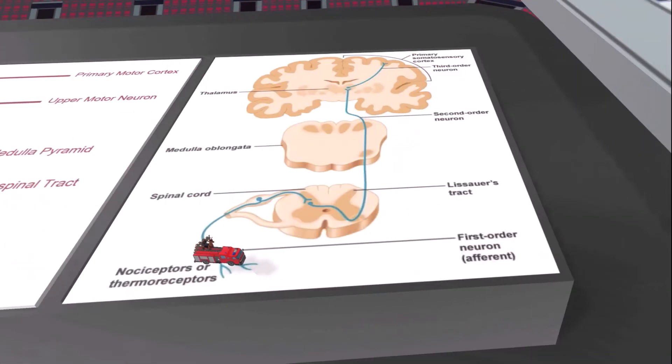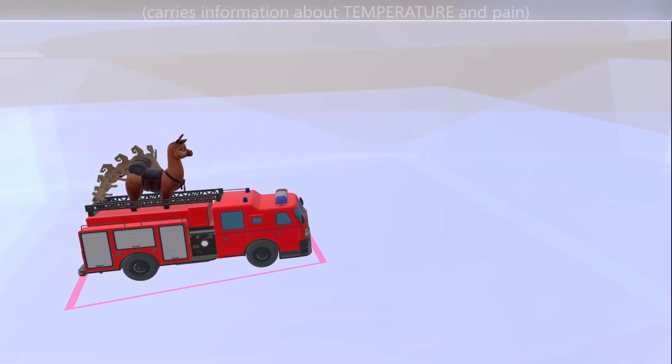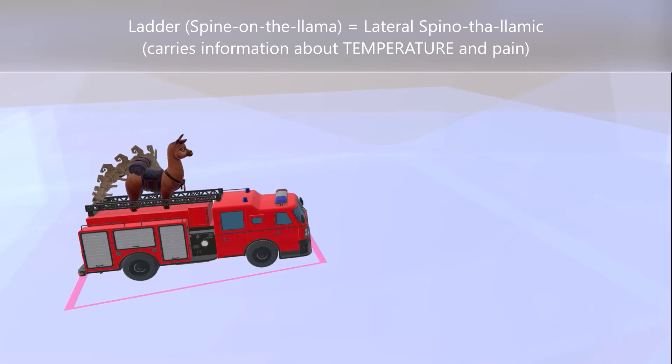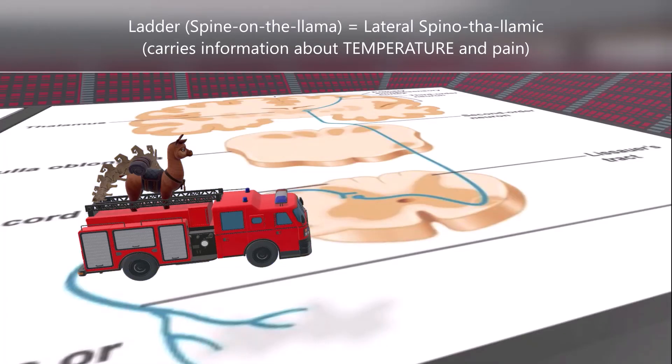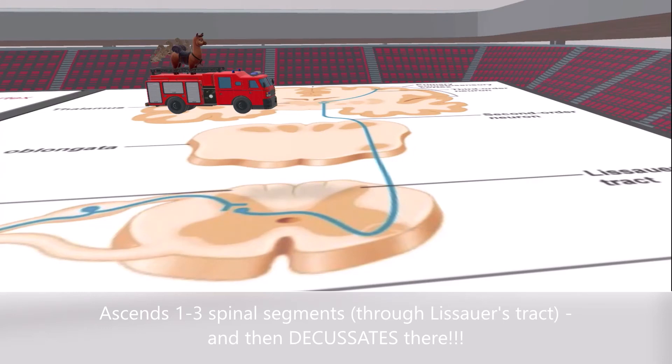Now let's move on to the spinothalamic tract. Here we had a fire truck with a ladder — the ladder reminds us of lateral. On top of this ladder was a llama with a spine on it: spine on the llama for spinothalamic. We focused on the lateral spinothalamic tract, which carries information about temperature as well as pain. When the fire truck got to this part of the track, it elevated and went up one, two, and perhaps three spinal segments before it decussates at the spinal cord level. This is the only tract we've seen that decussates right when it enters the spinal cord.